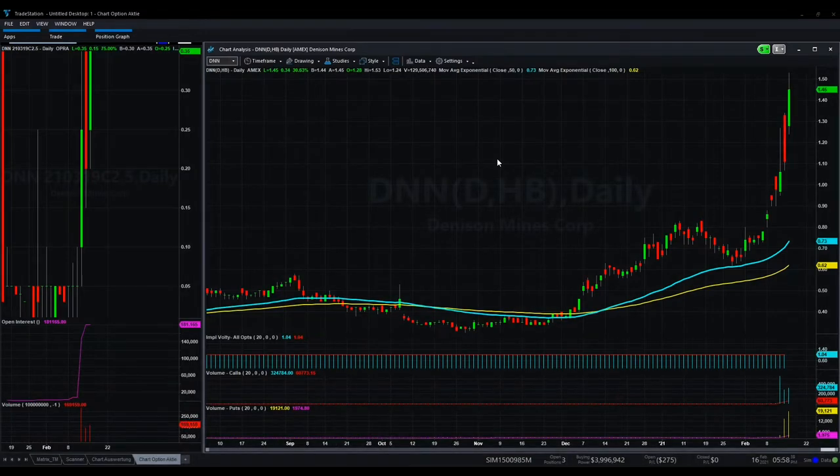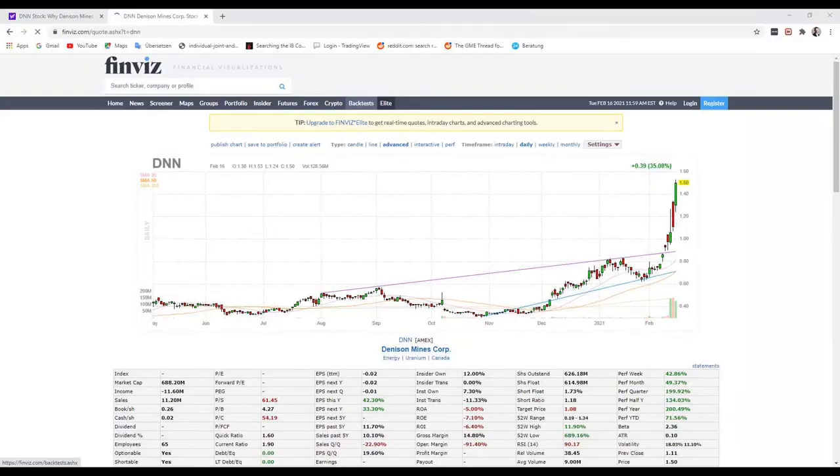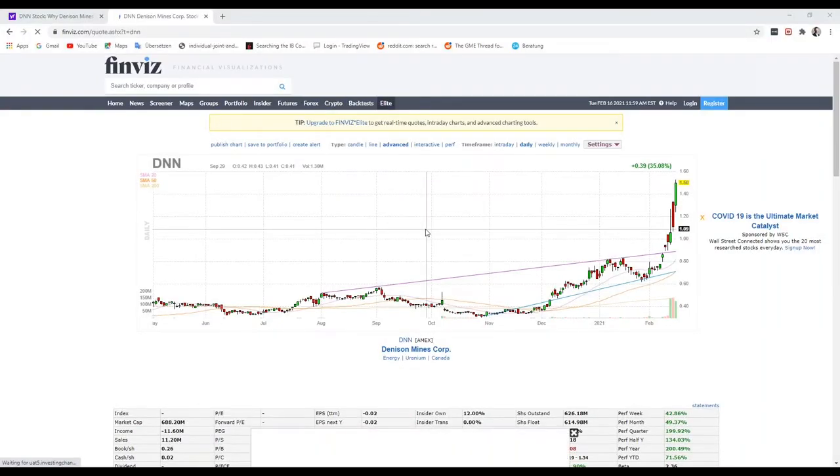It's Denison Mines Corporation from Canada. Maybe I can show you some more details — what's the industry, what's the field here? We will always check this in Finviz. For example, it's mining, like the symbol already says, from the industry — or uranium.